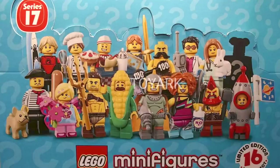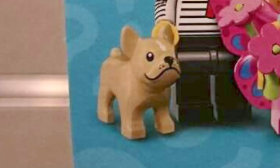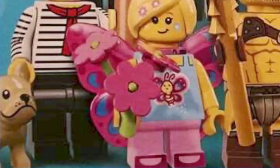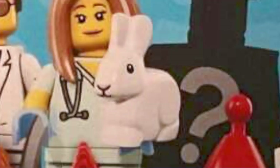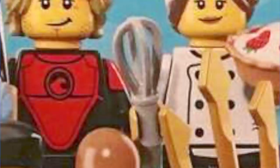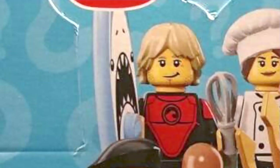This series includes a lot of really fun new accessories. I like the French Bulldog, the Butterfly Girl Wings, the new Retro Space Blaster, the Bunny Rabbit, the Yuppie's Cell Phone, the Chef's Whisk, and that great shark surfboard.